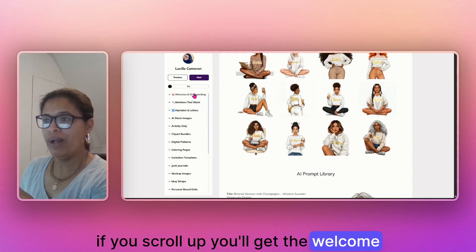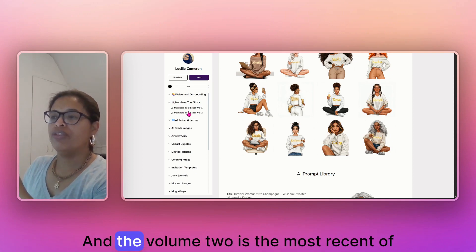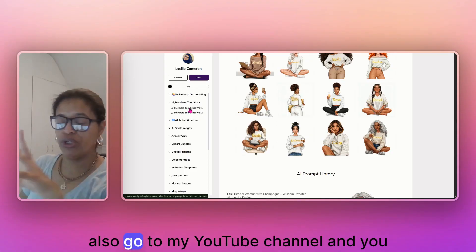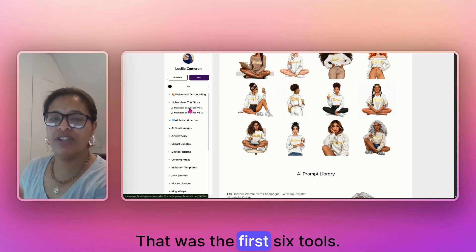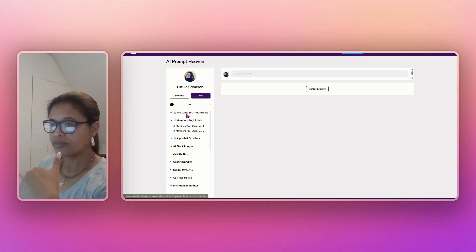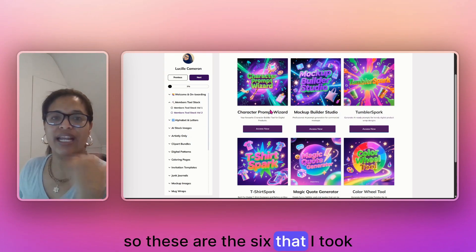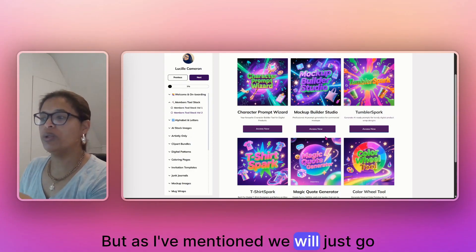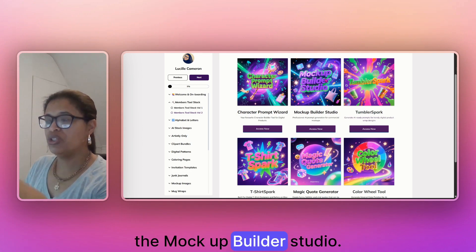If you scroll up in the vault you'll get the welcome, then the members tool set — and volume two is the most recent update. We had a volume one about two months ago, so if you go to my YouTube channel and search for the big reveal video, that was the first six tools. We've just released the second batch. These are the six tools I took all the members through on Saturday, but we'll just go through one at a time. Let's start with the mock-up builder studio.